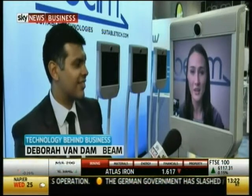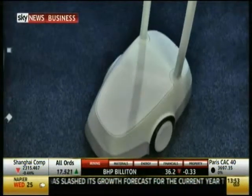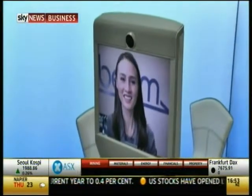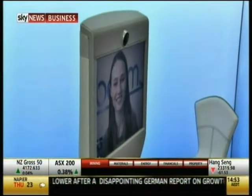You can also dial into a meeting with one of these. From the Beam headquarters in Palo Alto, California, you can be in Las Vegas through a Wi-Fi connection. By logging into the client interface at headquarters, you're able to beam into Las Vegas and chat with people there.